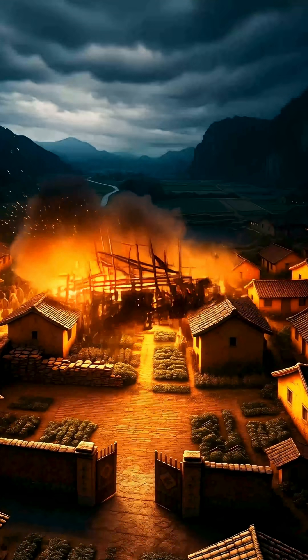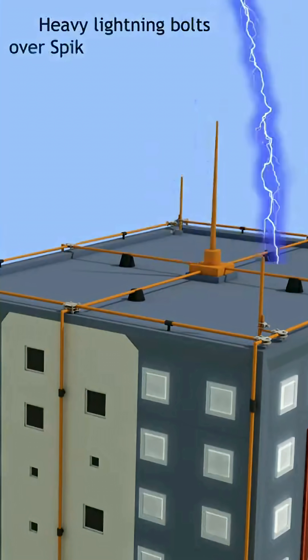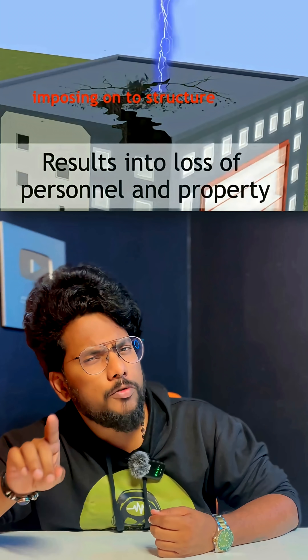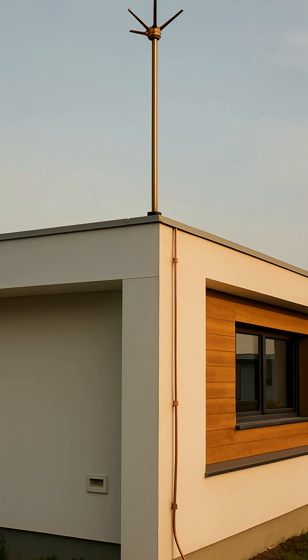We can't do anything for what has already happened, but we can prevent such future accidents just by installing a lightning arrester on top of your home, which is literally available on Amazon. This 2,000 rupees lightning arrester absorbs lightning if any strike on your house and safely carries the powerful current of the lightning strike down to the ground, protecting your house without any damage. Since the installation is very simple, you can just reach out to any of your local electrician.